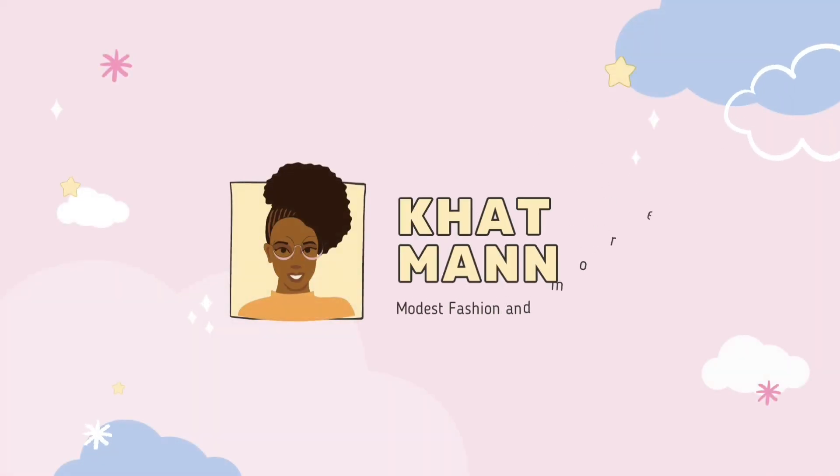Hi guys and welcome back to my channel! Today I'm going to have my friends choose my outfit for me. Let's get right into the video. I've texted four of my friends to give me a random color scheme and I have to create an outfit out of that, so let's jump right into it.